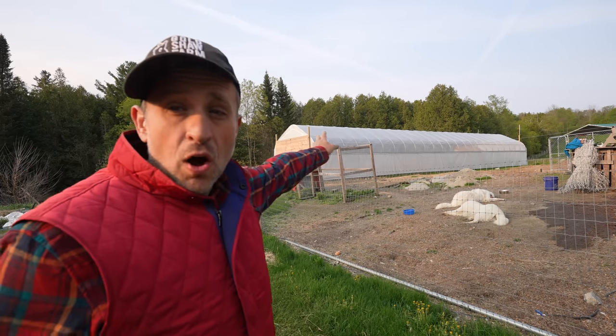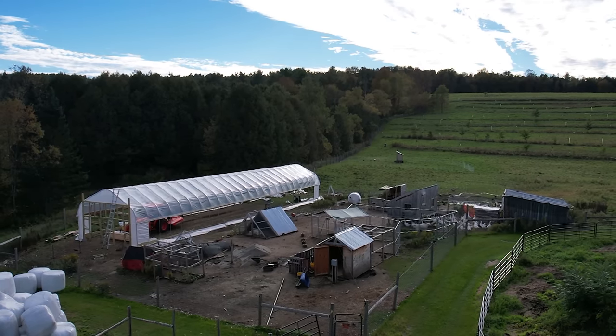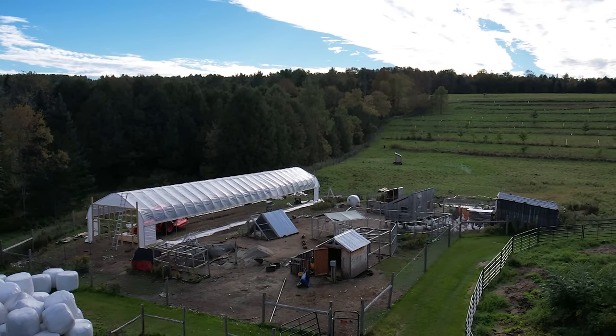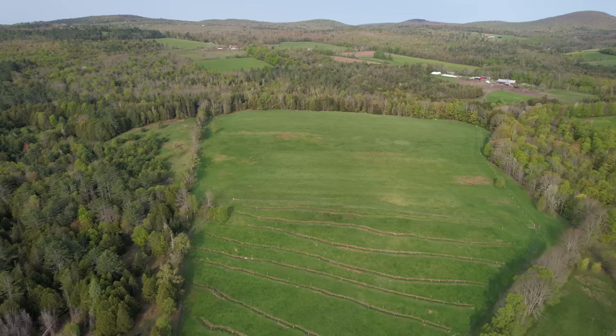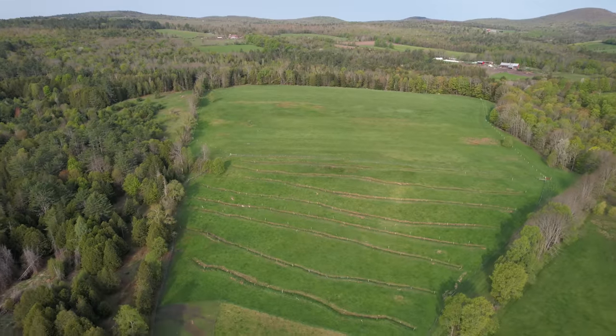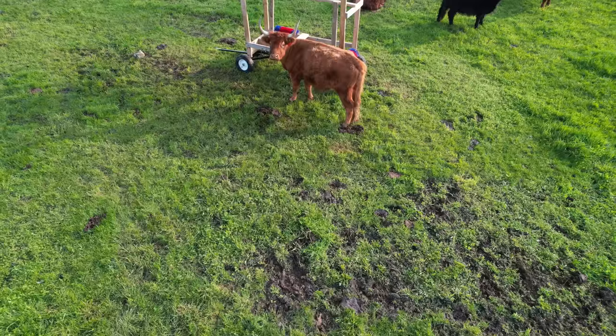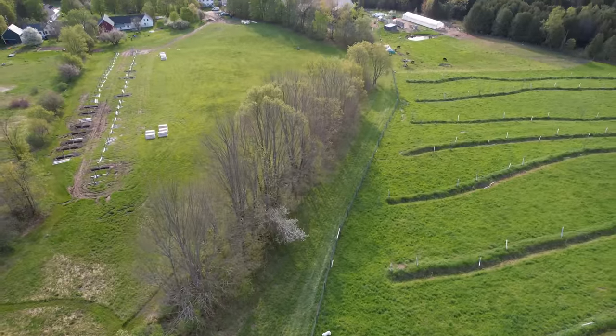By the time last fall was rolling around, I was so focused on completing the hoop coop that I pretty much took the whole fencing project and pushed it off to 2023. I had plenty of grass for my cattle to graze in the permaculture orchard, so I knew I had enough grazing until winter. And so, with my tail between my legs, I gave up on the project for the year and pushed it off to this year.